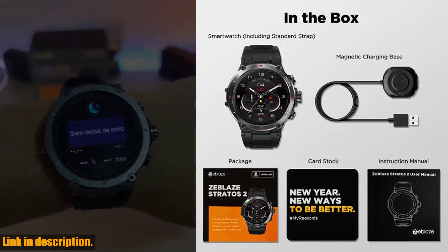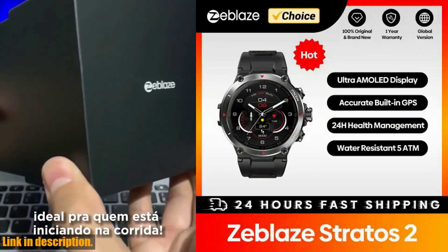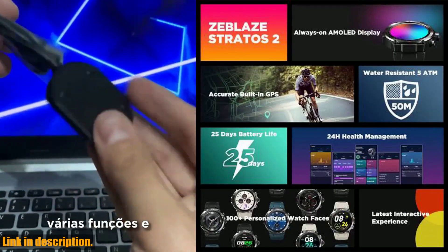Let's talk about the display. With a 1.3-inch Always-on AMOLED display, this smartwatch offers stunning visuals and supports Always-on modes. The high-end GPS chip ensures accurate and fast tracking, with support for GPS, GLONASS, and GALILEO.